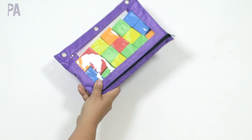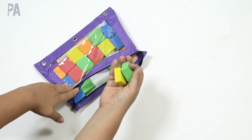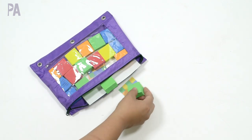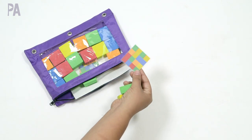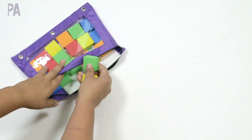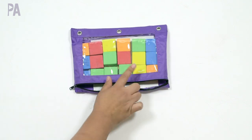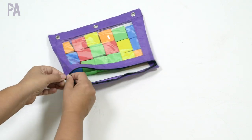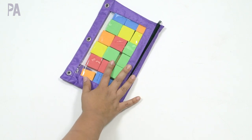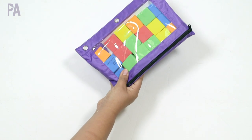These foam blocks I believe were a Target dollar section find and my kids still like them. Inside I have some graphs they never use anymore — they would match up the shapes to the colors on the chart. I made these myself on the computer a long time ago. Now they just like to play with these as manipulatives. I think there were like two packs from the Target dollar section and then I made the computer matching activity with them. You can find similar foam blocks at Dollar Tree in a different size. These are great for color recognition, sorting, counting, and stacking for younger ages, and more complicated things like graphing as they get older.